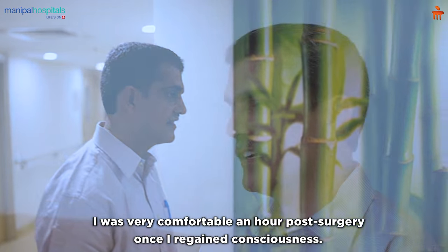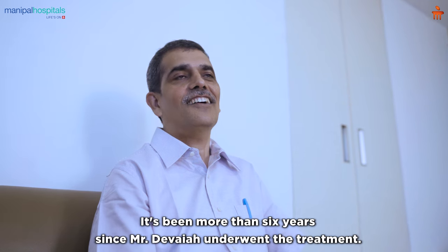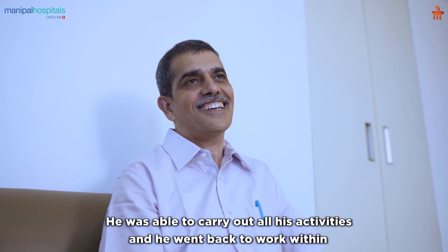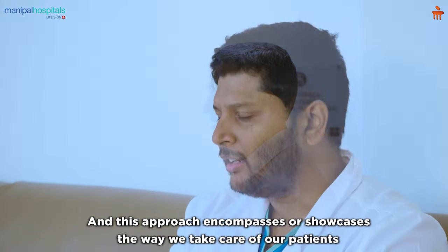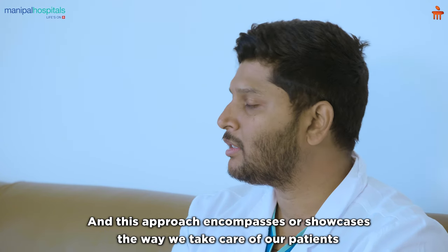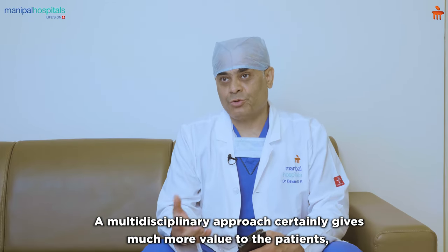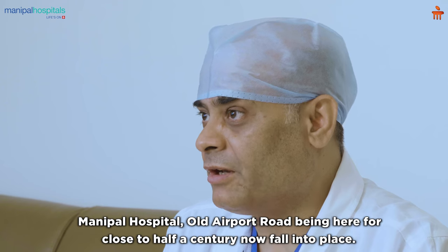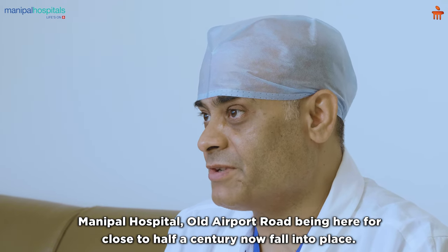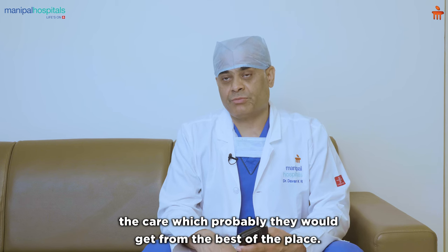It's been more than six years since Mr. Devai underwent the treatment — he's cured now. He was able to carry out all his activities and went back to work within just two and a half to three months of surgery. This approach showcases the way we take care of our patients with the help of a multidisciplinary team. At Manipal, being here for more than close to half a century, we have all the departments one can imagine, giving care that patients would get from the very best of places.